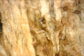Pseudoscorpions are actually arachnids, meaning they belong to the family of spiders. They have four pairs of legs and two pedipalps that are pincher-like claws. They often use these claws to hitch rides on other larger insects.